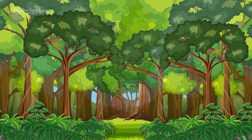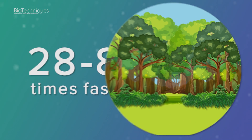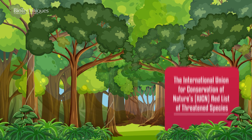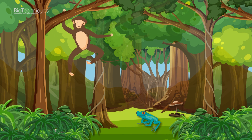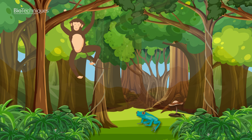In a world where environments are drastically changing and species are going extinct at a rate between 28 and 81 times faster than the last mass extinction event, conservation efforts are crucial. Currently, there are more than 147,000 species on the International Union for Conservation of Nature's Red List of Threatened Species, with more than 41,000 species of animals, plants and fungi threatened with extinction. These species need intensive conservation efforts to prevent their extinction.